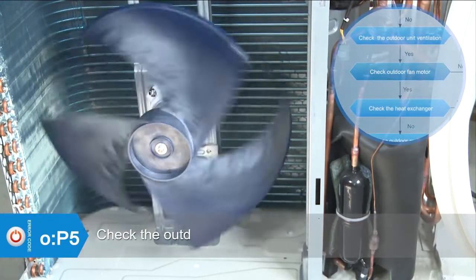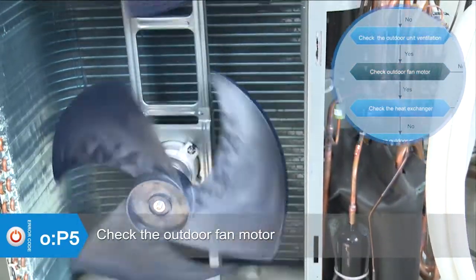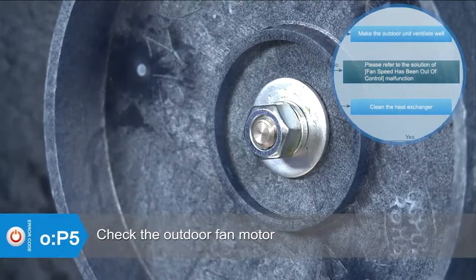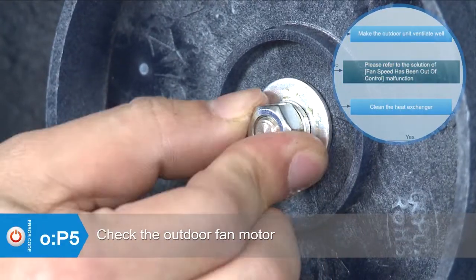If ventilation is good, check if the outdoor fan runs properly. Please refer to the solution of fan speed malfunction. Find out the cause and solve the trouble.